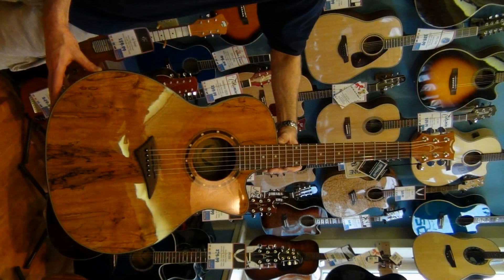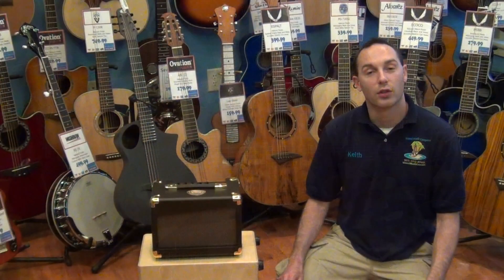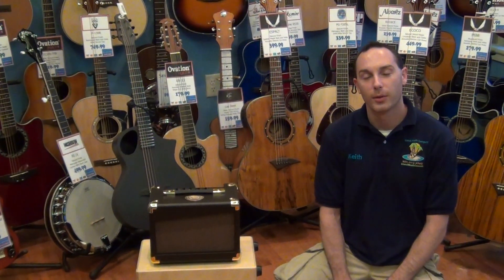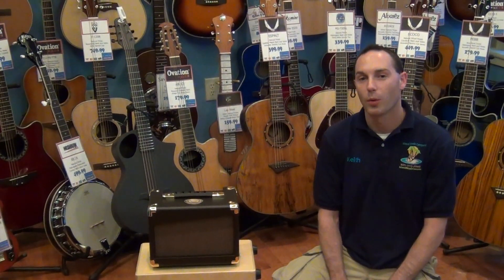We have over 24 of these different guitars in stock. Give us a call if you have any questions: 301-392-3960, or visit us online at www.islandmusicco.com. Thanks again for watching.